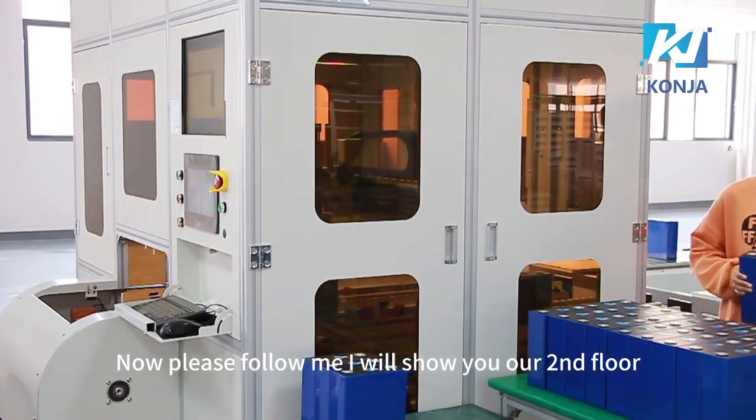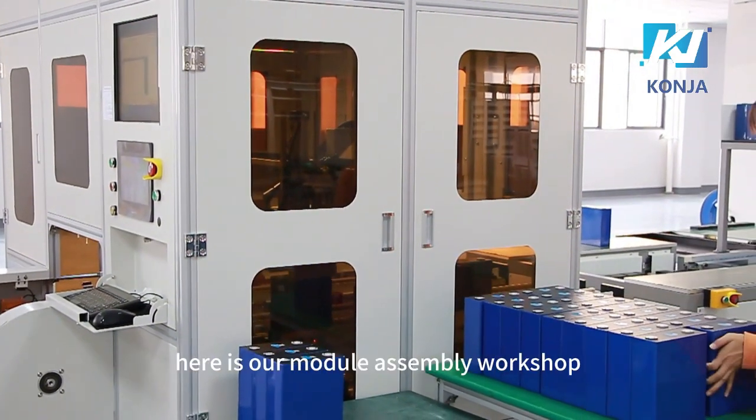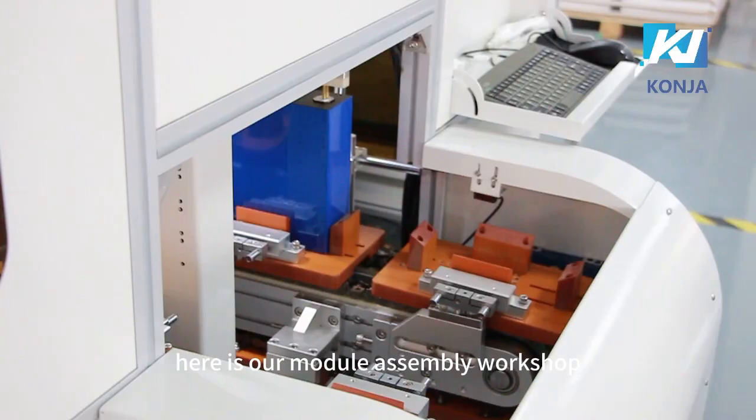Now please follow me. I will show you our second floor. Here is our module assembling workshop.